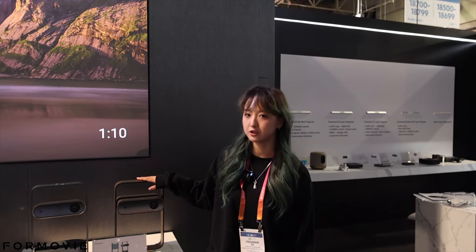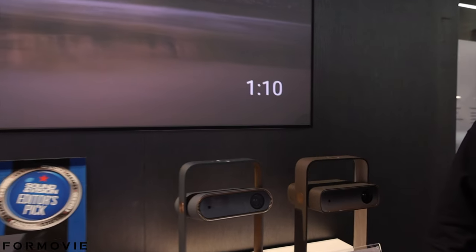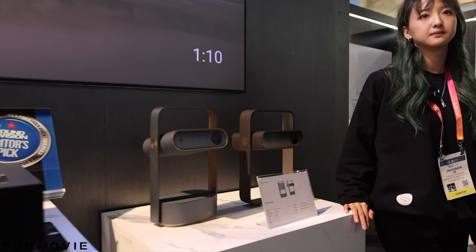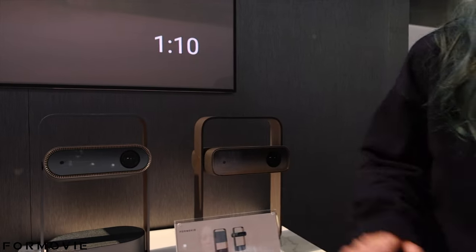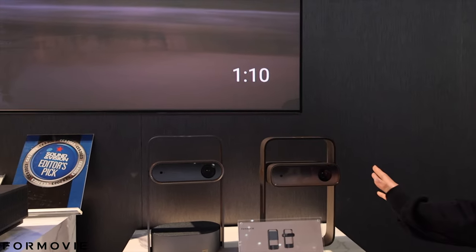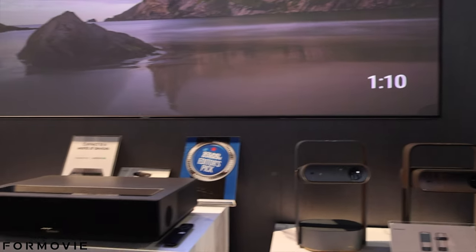This is another model type that will be here by the next 2024 CES conference. What is the difference between these two? This one is a long-throw projector — it's more of a fashion-style projector — while the Theater is a short-throw. So that's the difference.